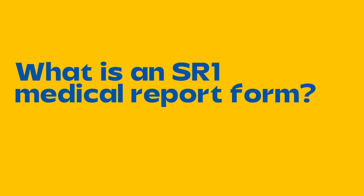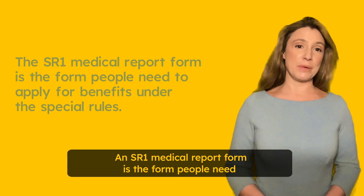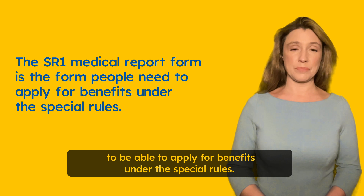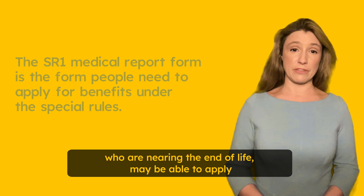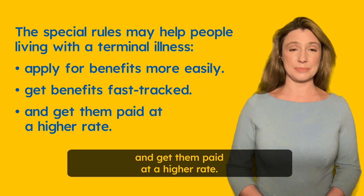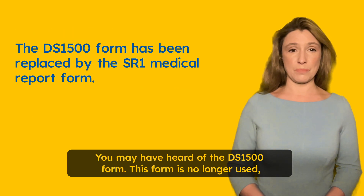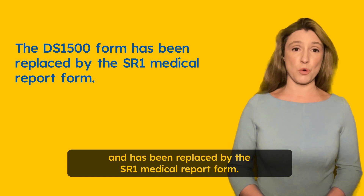What is an SR1 medical report form and who is it for? An SR1 medical report form is the form people need to apply for benefits under the special rules. The special rules mean people with a terminal illness who are nearing the end of life may be able to apply more easily for benefits, get them fast-tracked and get them paid at a higher rate. You may have heard of the DS1500 form — this form is no longer used and has been replaced by the SR1 medical report form.